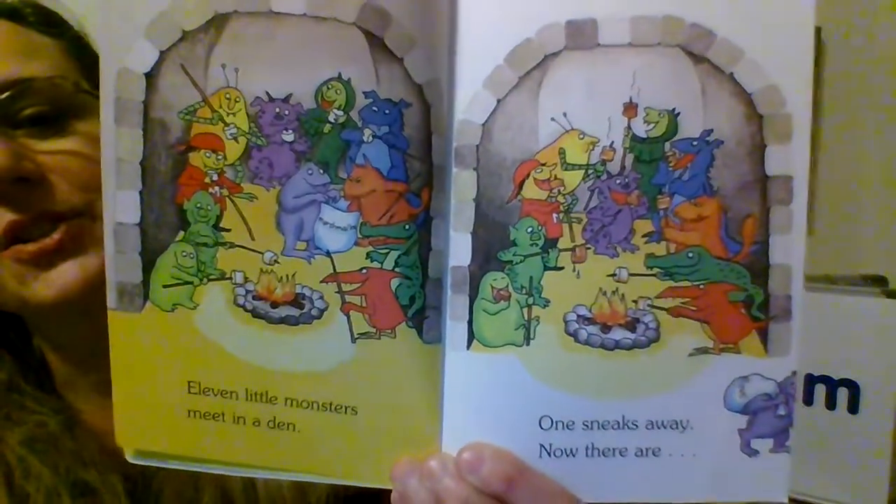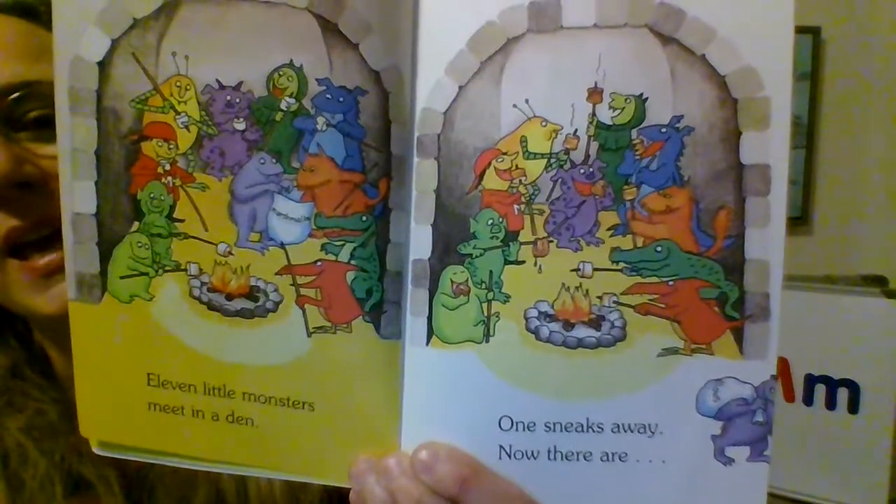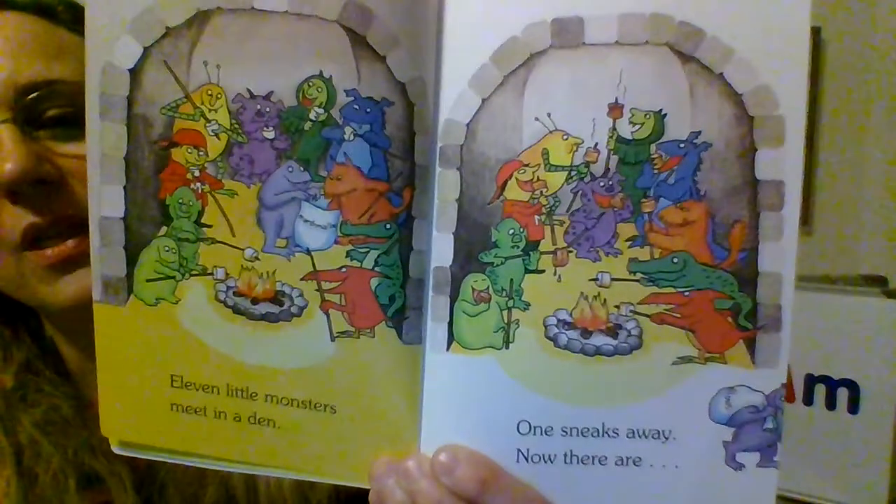Eleven little monsters meet in a den. One sneaks away and now there are... If we have 11 and we take one away, how many is that? Ten.